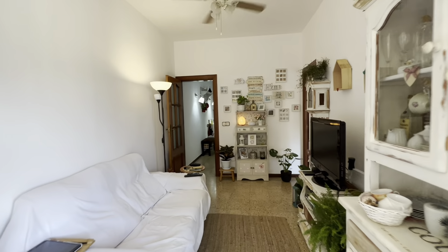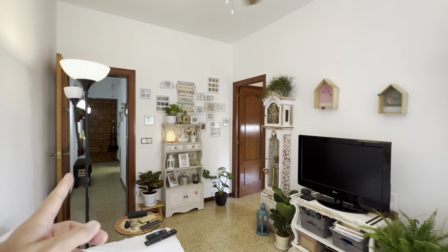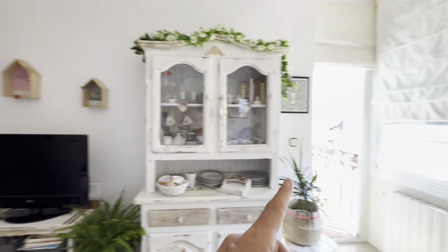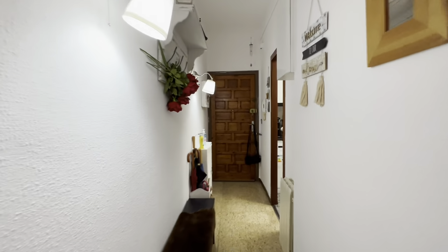Alright, so starting with the living room, you have this nice vintagey area. You access from there, you have a kitchen right there, and then the rooms and bathroom over here. Then the terrace right there. Let me take you right to the entrance.